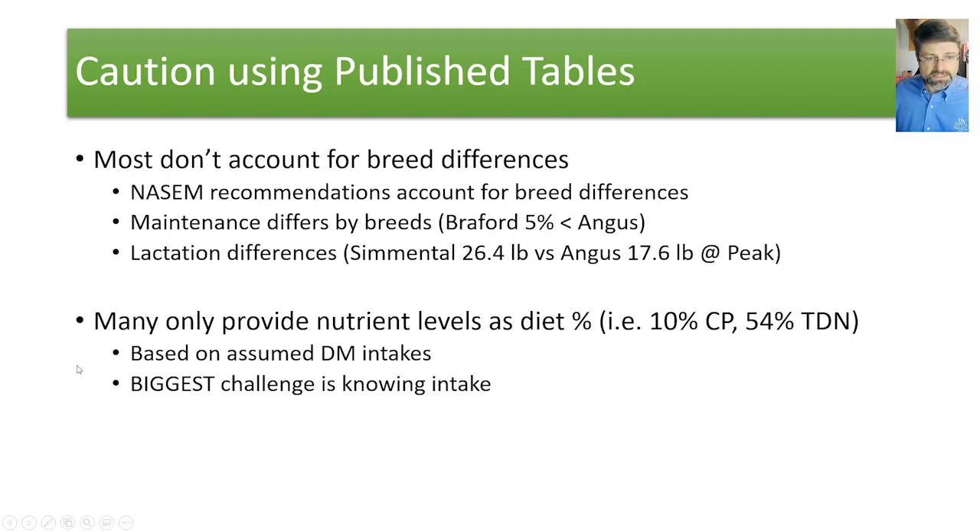Also, many tables only give nutrients as a percentage concentration — 10% crude protein, 54% TDN — rather than pounds of TDN, pounds of protein, or milligrams of a mineral. These are based on assumed dry matter intakes, so your concentrations may be higher or lower depending on what forage intake you're actually getting. And there's the assumption of no environmental stress — no cold stress, no heat stress, no wet hides and mud, no 95-degree temperatures with 60% relative humidity. The tables generate nutrient requirements at thermoneutral conditions.